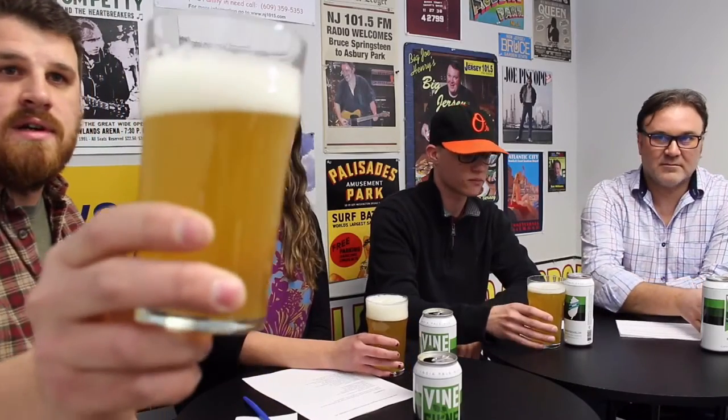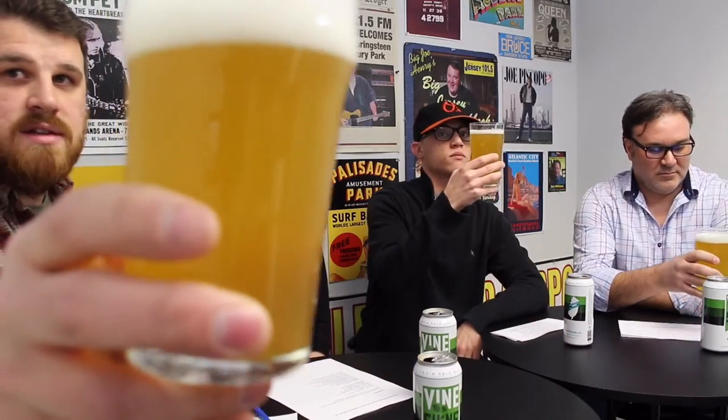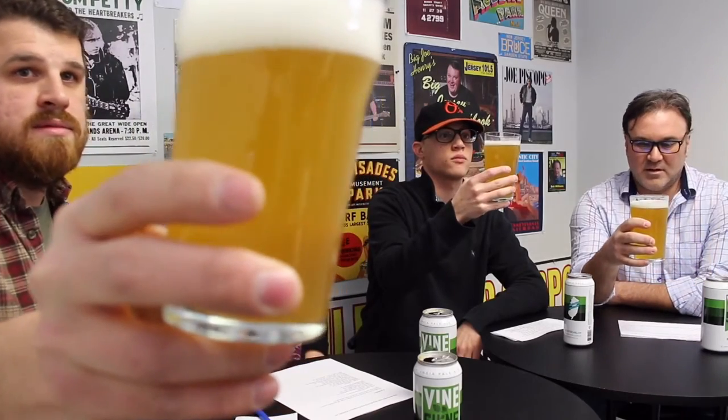Let's check the color first. So what do you guys think? That's like straw, maybe apricot, golden, and we've got about two fingers of a foamy white head. Some of us have them, right? Some of us pour worse than others.